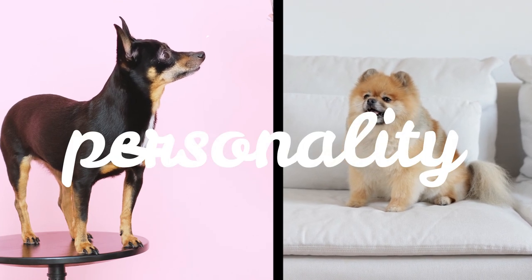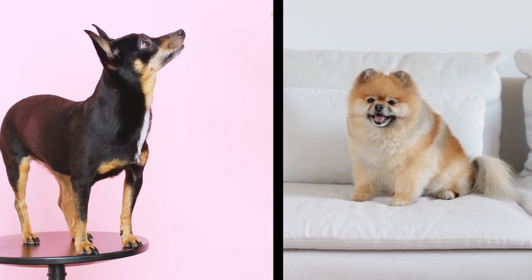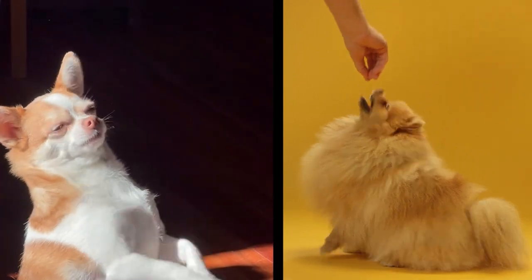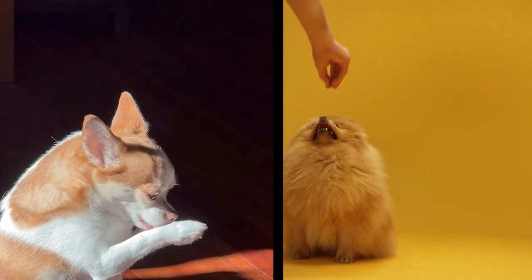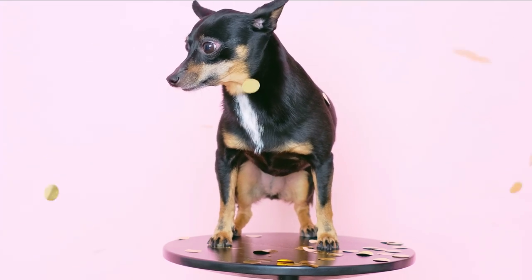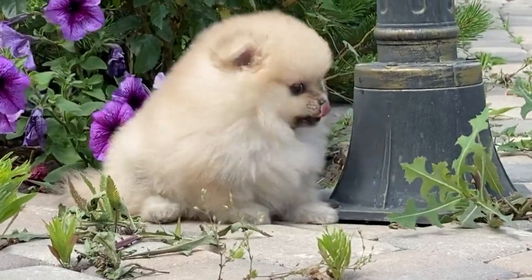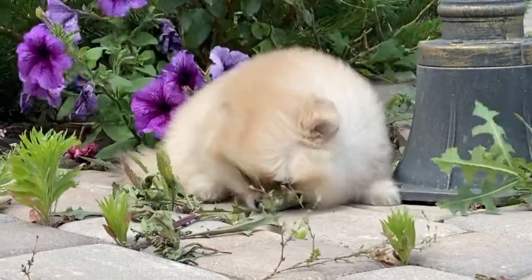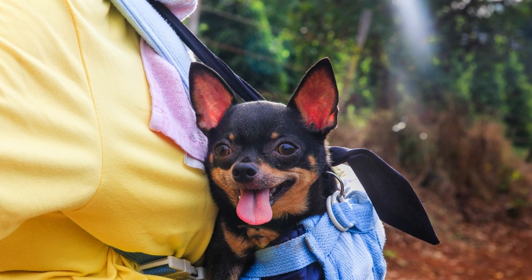Now let's talk about personality. Both Chihuahuas and Pomeranians are known for being loyal and affectionate with their owners. However, Chihuahuas are often described as being more timid and reserved, while Pomeranians are generally more outgoing and friendly with strangers. Chihuahuas can also be more vocal and prone to barking, while Pomeranians are generally quieter. It's important to note that a dog's personality is not solely determined by their breed — each individual dog has their own unique personality and temperament, influenced by genetics, socialization, and training.